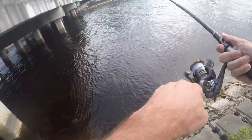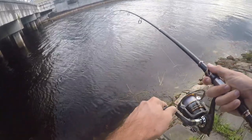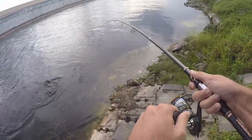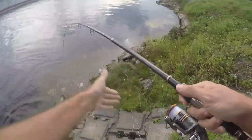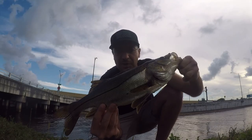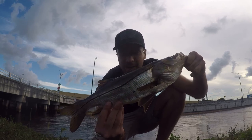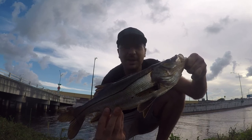Here we go, fish on! Had one nice head shake to start. What is this? I don't think it's a — oh, a snook! Saw a lot of silver. Oh this is gonna be my first ever snook — come here! Check this guy out, my first ever snook. Not a big one by any means. There are four species of snook, not sure which one this is. Wasn't expecting this even though I was hoping for it. Let's get this guy back in the water and get back to fishing.